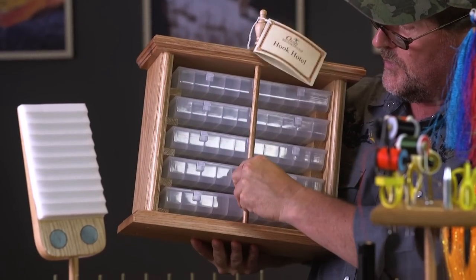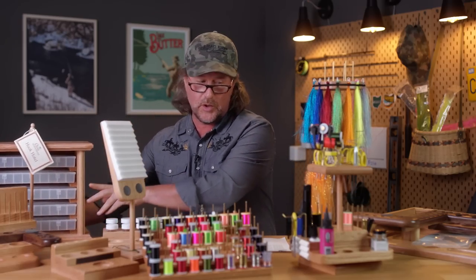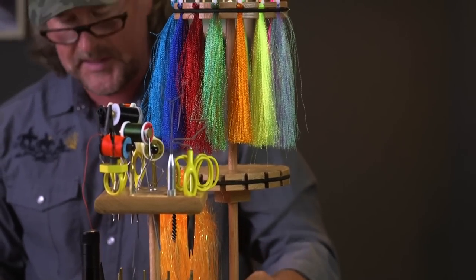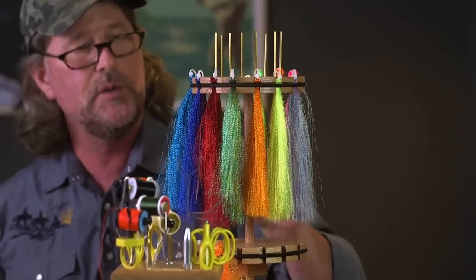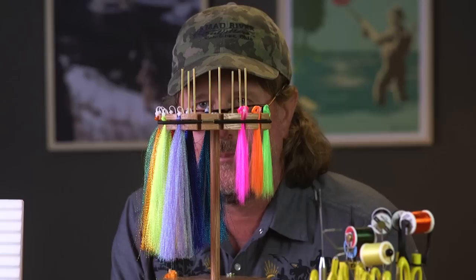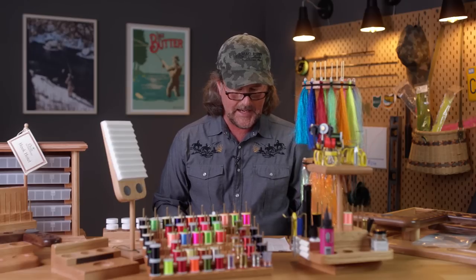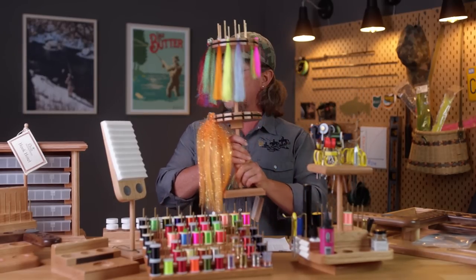Here's the hook hotel — you get your hook boxes out, label them for what you have, and it's a great way to store your hooks. And here's the sparkle spinner — I think this is the 32-slot version. For those of you who work with crystal flash, flashabou, and similar materials, it's an easy way to store them and prevent them from getting all tangled up. There are two versions: the 16-slot and the 32-slot.